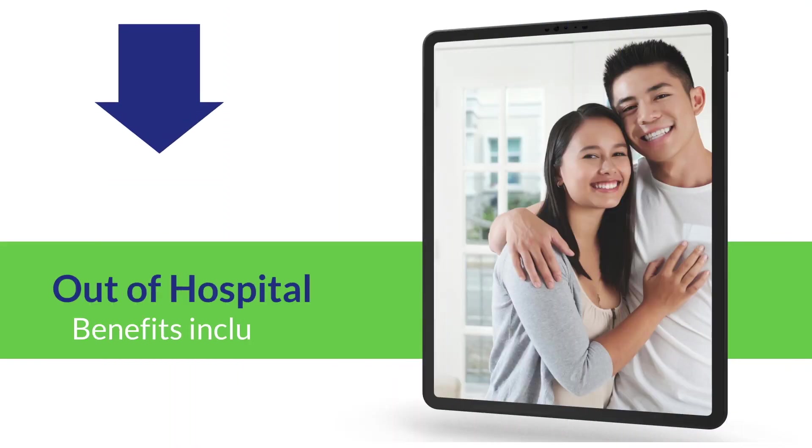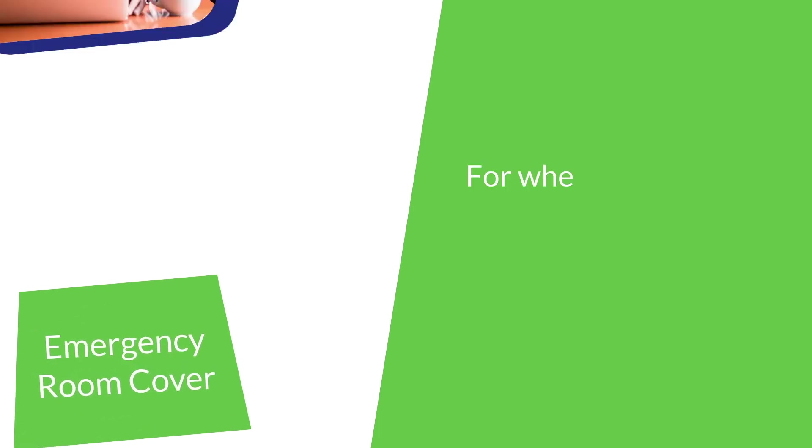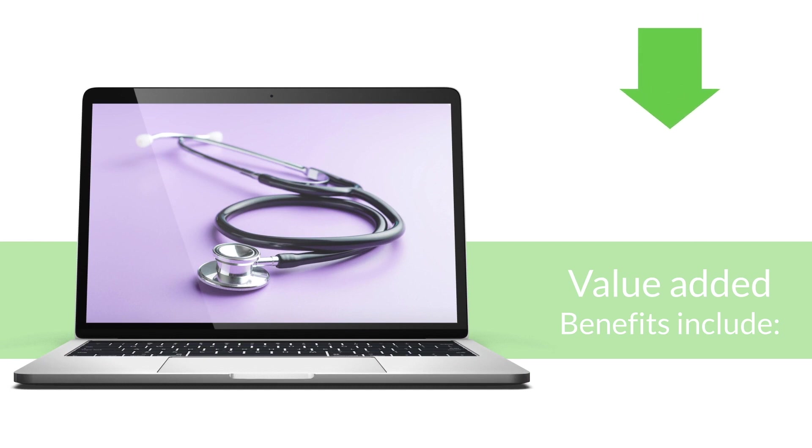Out-of-hospital benefits include emergency room cover. This benefit covers an emergency at any registered emergency facility when you require immediate medical treatment due to an accident or illness. Value-added benefits include: